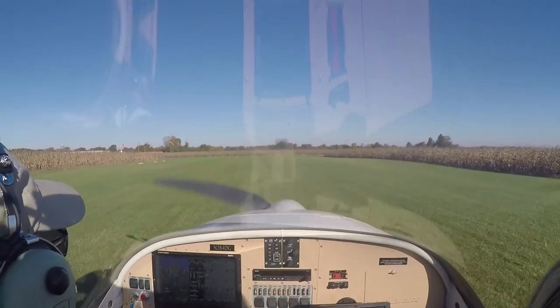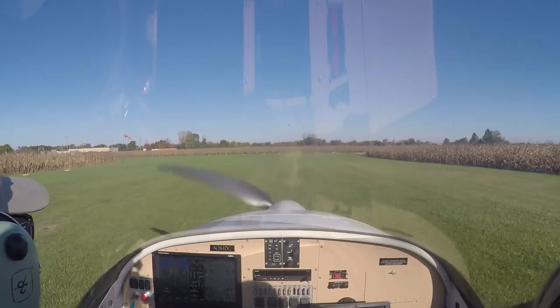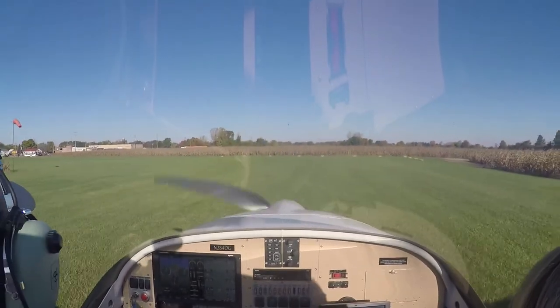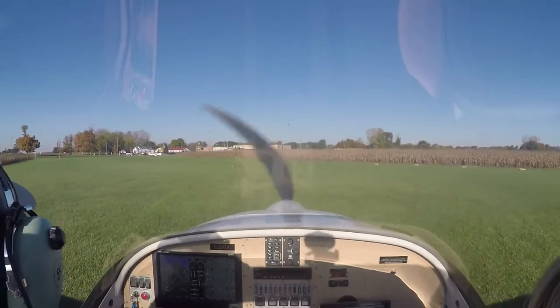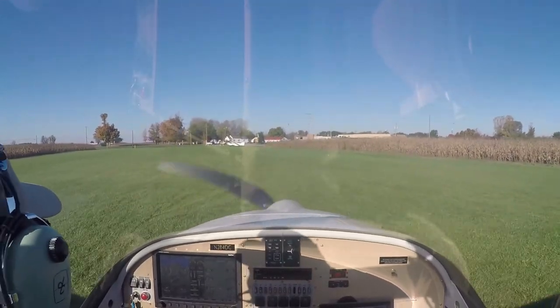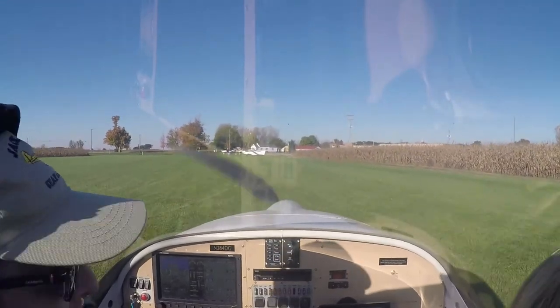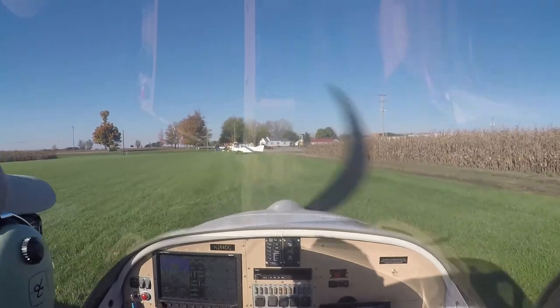Yep, they're all leaving. Didn't mean to chase you guys away. They act like they'd never seen an airplane before — they go, do we know this guy? That happens every now and then.